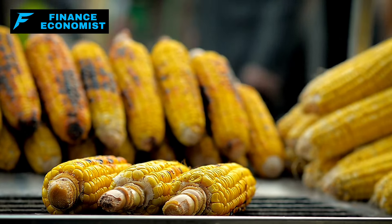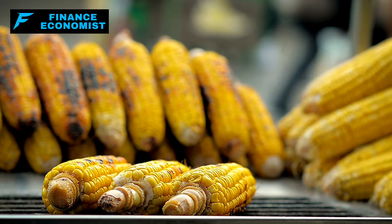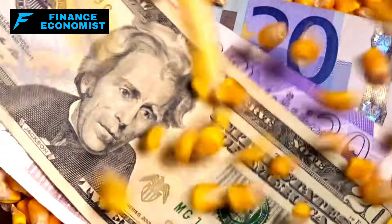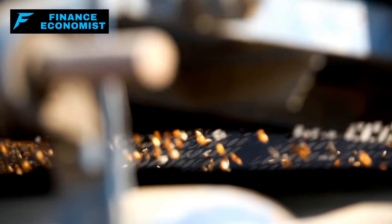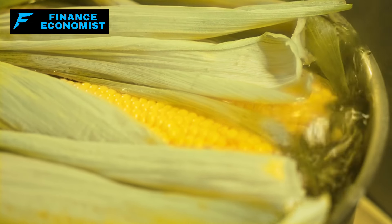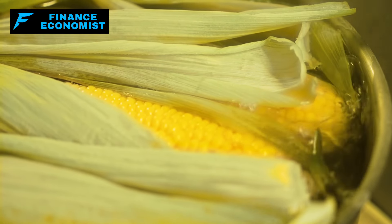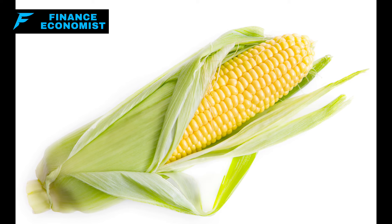Corn's versatility in the kitchen is another reason for its popularity. It can be ground into cornmeal, popped as a snack, or served as a versatile side dish, used in recipes from cornbread and polenta to popcorn. Furthermore, the cost-effectiveness of corn makes it an excellent option for bulk purchasing, making it an integral part of a comprehensive emergency food supply. Combined with its nutritional profile and storage capabilities, corn is an essential asset for long-term food preparedness.